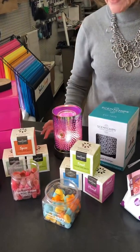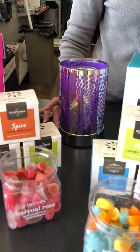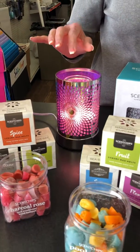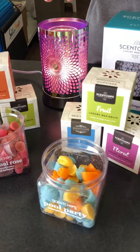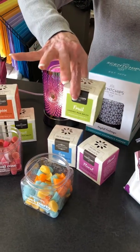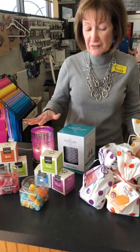Now let's talk about something to fragrance your house — and that is scent chips. You see this lamp? I touch it and it comes on and off. And the brighter the light, the more intense the fragrance. These are made right here in San Antonio. You put your fragrance in — this one's our favorite right now, called Margarita Cupcake. They come in all different kinds of lamp styles. It's a really nice way to fragrance your house.